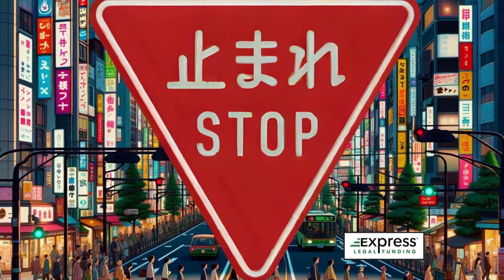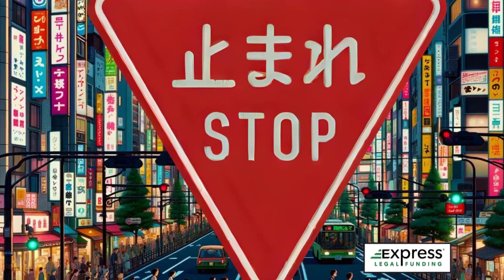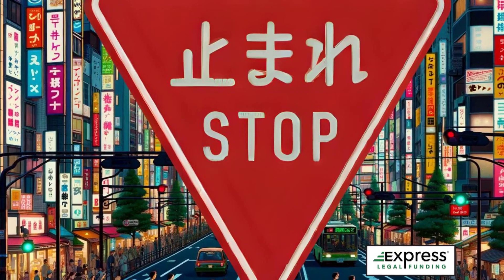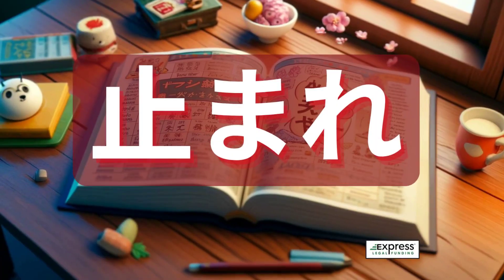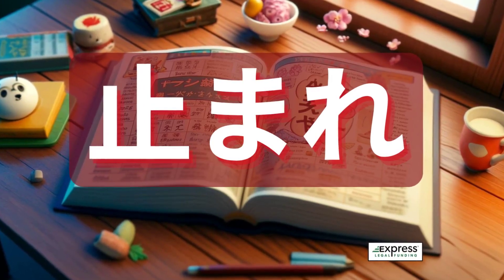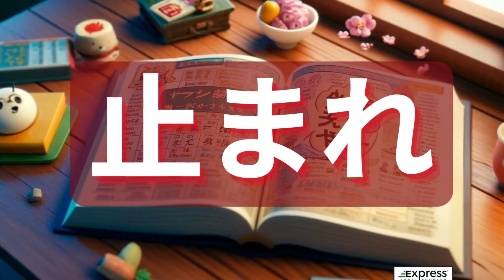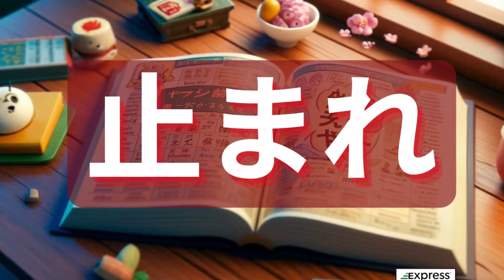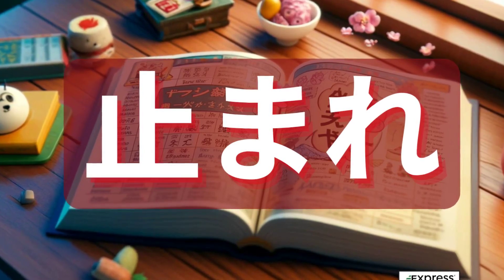Japanese stop signs are distinctive, featuring an inverted triangle shape with rounded edges, a red background, and white border and lettering in the middle. The signs display the word tomare, meaning stop in Japanese, placed above the English word stop, aiding both locals and foreign visitors, especially tourists from the U.S. and other predominantly English-speaking countries like Australia or the United Kingdom.